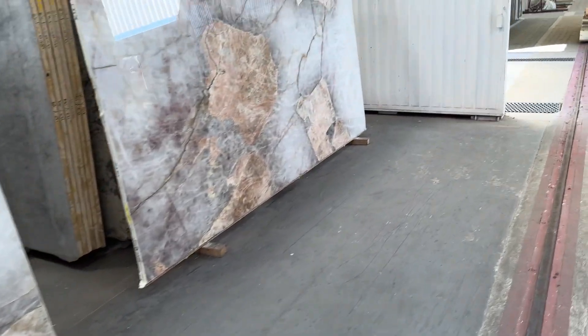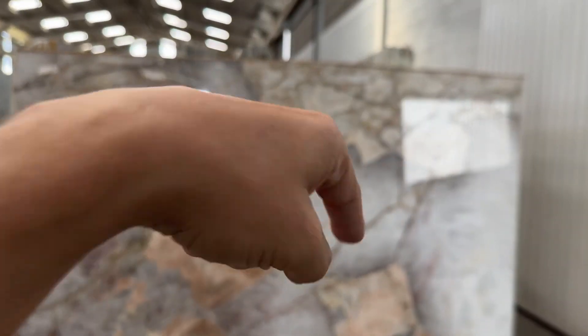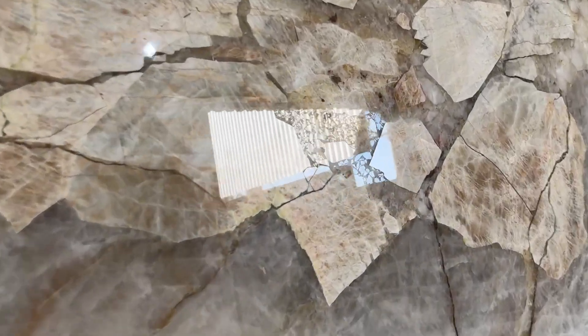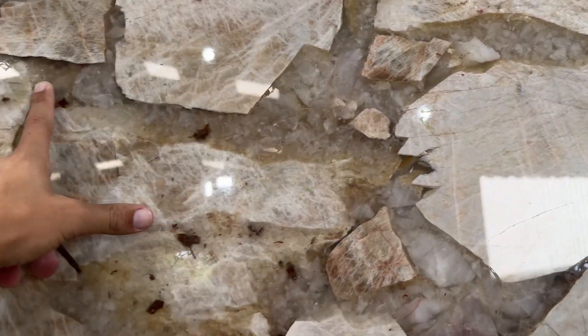And slab number 22 — this one's got more fills towards the top right area over here. Very well done as well, but you can see the reflection a little bit here.